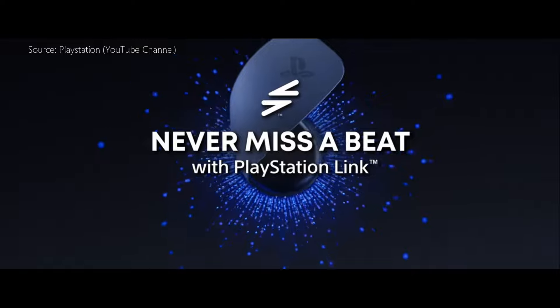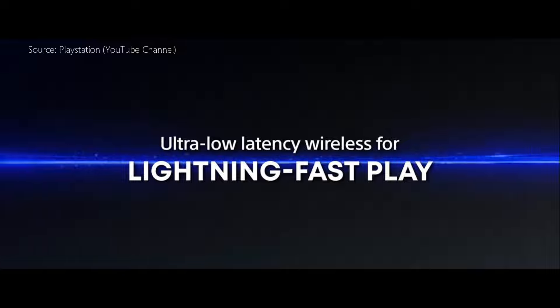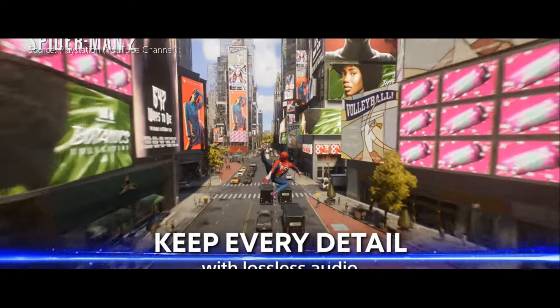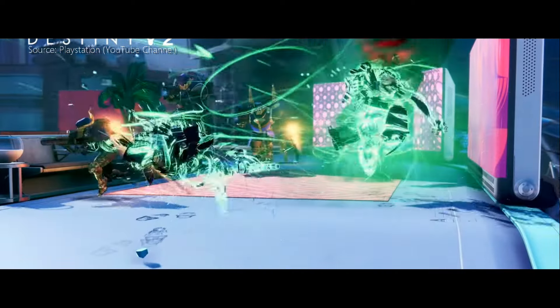Now let me shift over to giving you a sample of the mic. One will be the sample of the Pulse 3D headset and then one will be with these new earbuds — you be the judge. If you're interested in gaming, check out my other videos. I'm trying to grow the channel, so thank you and have a wonderful rest of your day.